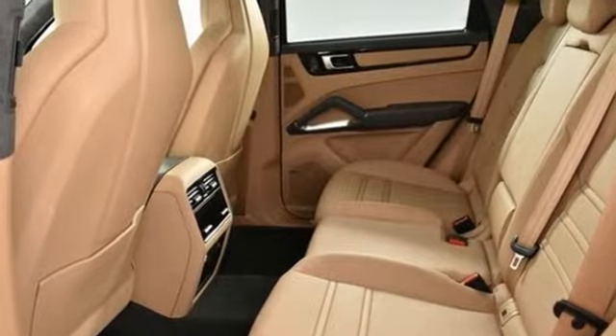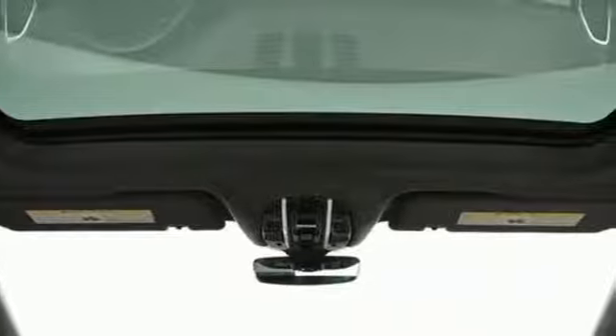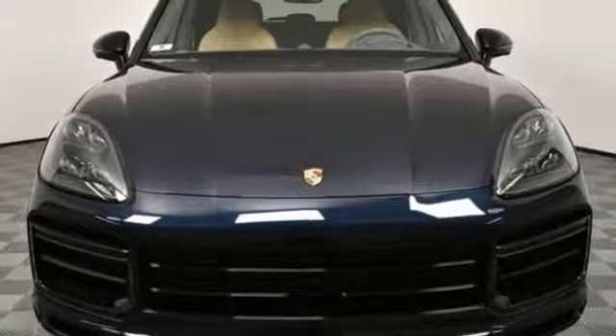New Car Test Drive reports the Cayenne in any form is a wonderful, quiet, plush, and luxurious highway cruiser. Porsche: highly intelligent performance. The time is now.